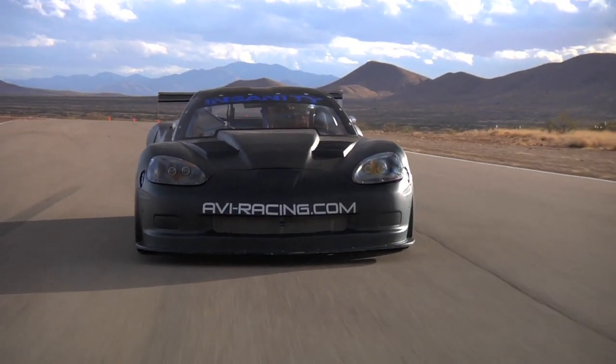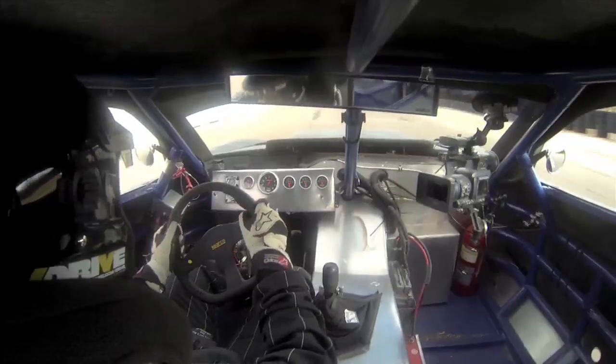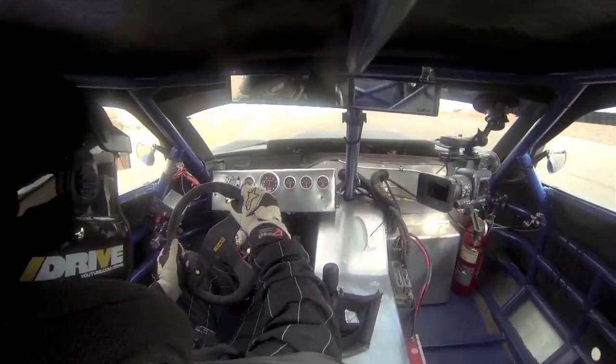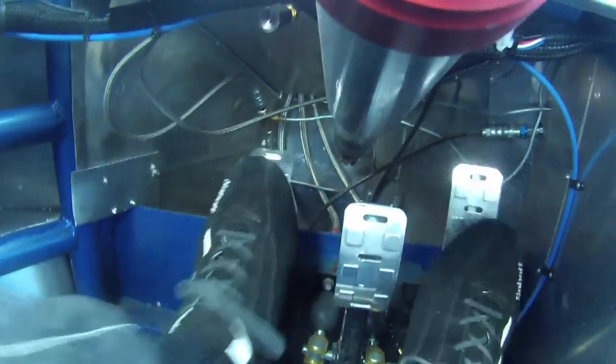It's impossible to ignore the parallels between being in the desert and driving a race car. The feeling of isolation, having total control over every aspect of the experience, and if something goes wrong, there's nothing there to save you.